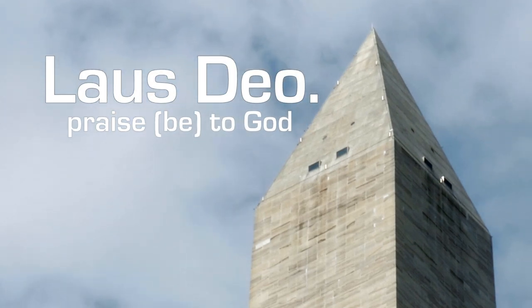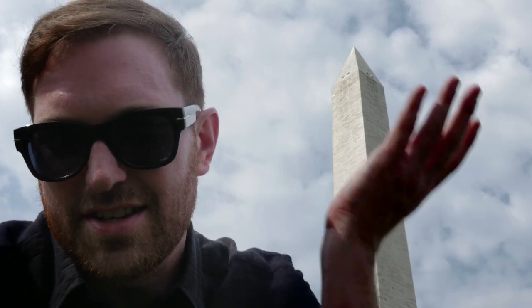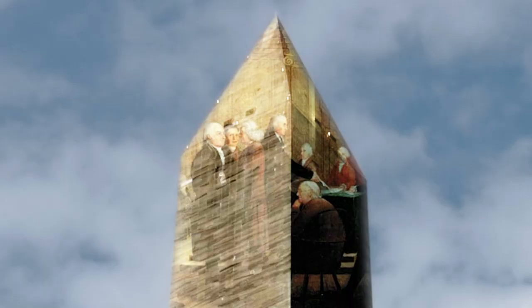The other three sides have dedications as you would expect — the architects, the other people involved. But the east-facing side only has a two-word phrase: 'Laus Deo,' the translation being 'Praise be to God.' For a lot of people this is an interesting thing, especially considering it's an obelisk and was supposed to be part of a different kind of temple — at the very least an homage to an earlier religion.